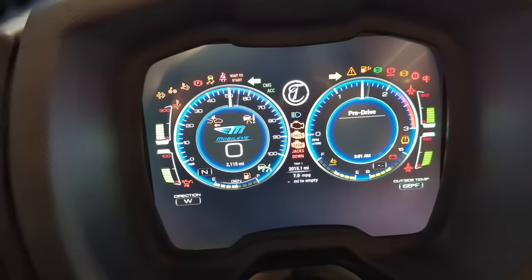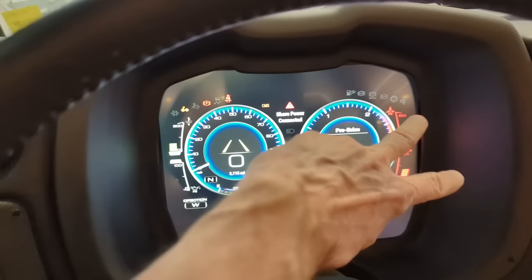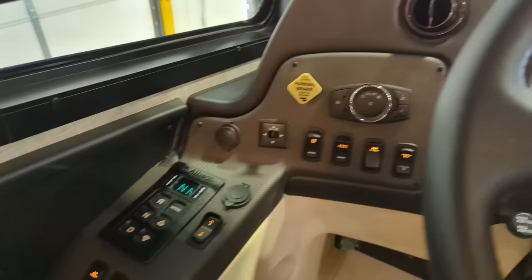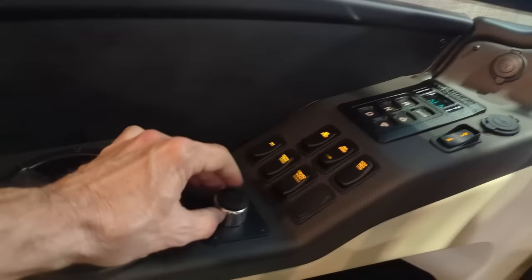Great dash here. Now, this dash is customizable. The reason we've got red over here is this coach has not been started for a couple days, so our air is down. If I were to try to start the coach right now, it would give me an alarm saying do not move because the air brakes are not sufficient in pressure.